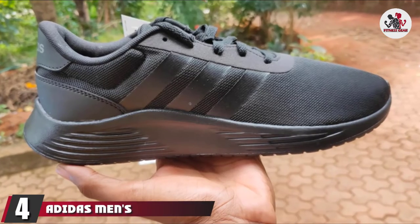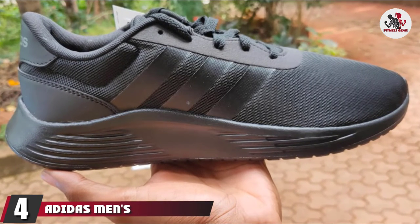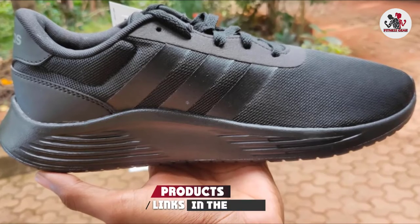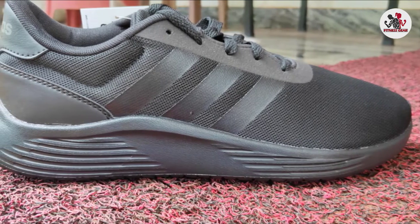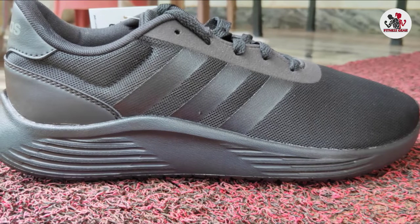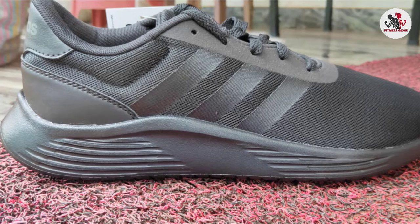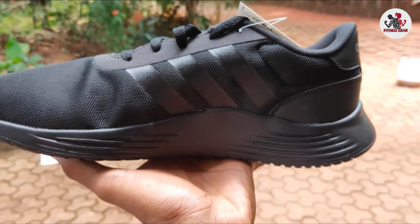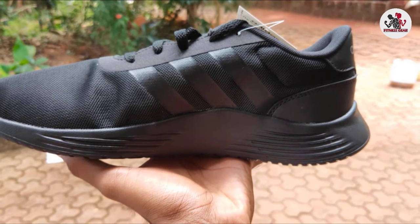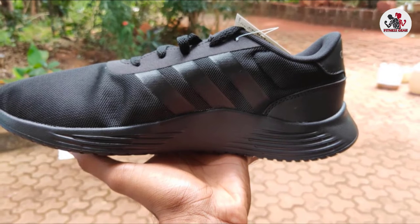Next, at number 4, we have Adidas Men's Light Racer 2.0 Running Shoe. The Adidas Men's Light Racer 2.0 are the most classy and sturdy running shoes. These shoes have a super comfortable upper with three white-toned stripes, making the shoes look modest. Also, the Ortholite Sock Liner is present in the midsole that prevents the growth of fungus, bacteria, and reduces bad odor. Moreover, the sole is made with non-slippery, strong, even material protecting the shoes from being easily torn.